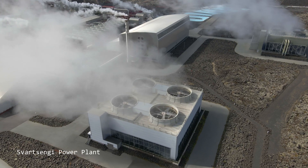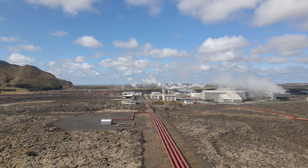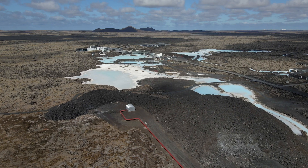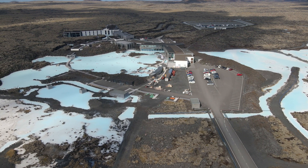This is Svartsengi, a geothermic power plant here in the southwest of Iceland. Aside from generating electricity and heat, it has a more interesting and well-known industrial waste by-product: as part of the process of generating geothermic power, it spews out lakes and puddles of very silica-rich water, and tourists queue up for miles to pay huge prices to bathe in them under the brand name The Blue Lagoon.